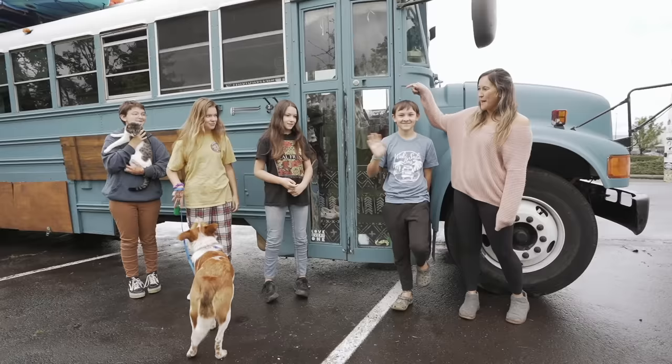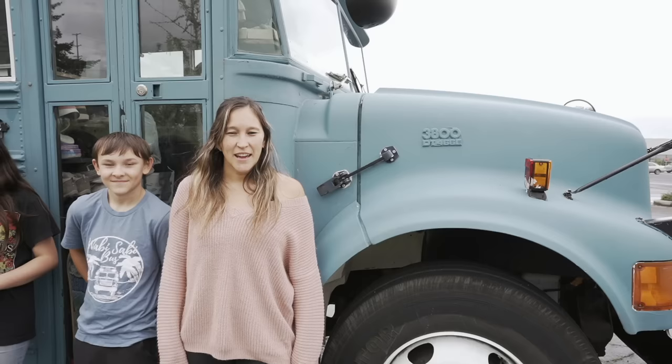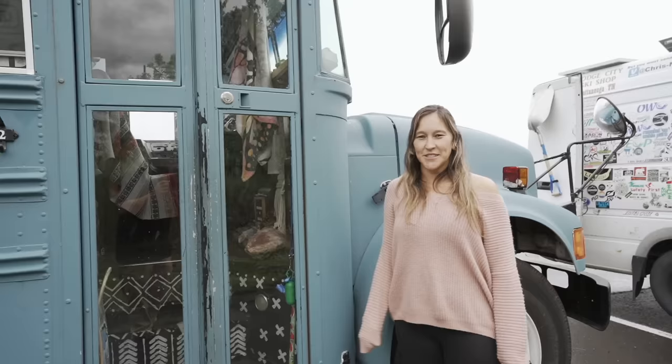Hi, I'm Victoria. This is our bus, the Wabi Sabi bus. These are my four kids: AJ, Emily, Ashley, Kaylee, and this is Chet and Teton.